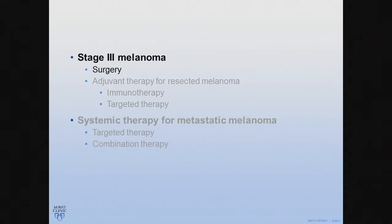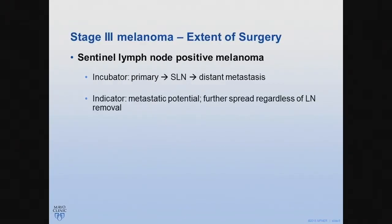For stage three melanoma, one of the questions in the surgical management is really what is the extent of the surgery, especially for patients who have sentinel lymph node positive disease. There's no doubt that a sentinel lymph node has prognostic value, but there are still two different theories in the field regarding the role of sentinel lymph node. One theory is that sentinel lymph node is one step out of the primary metastasis to distant sites, and the other theory is that sentinel lymph node is actually in parallel with systemic metastasis.